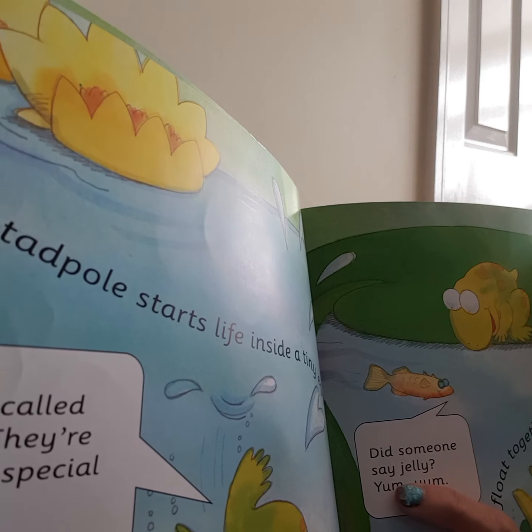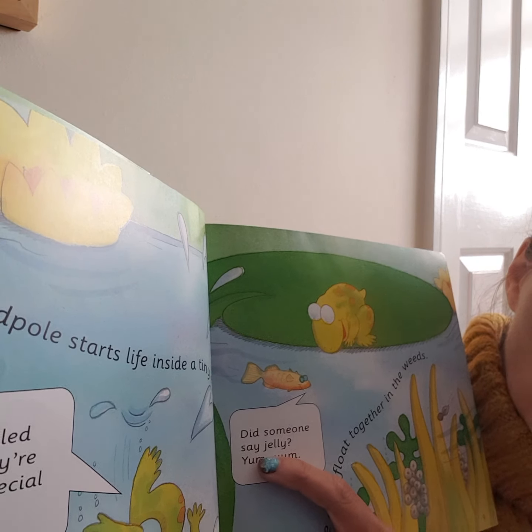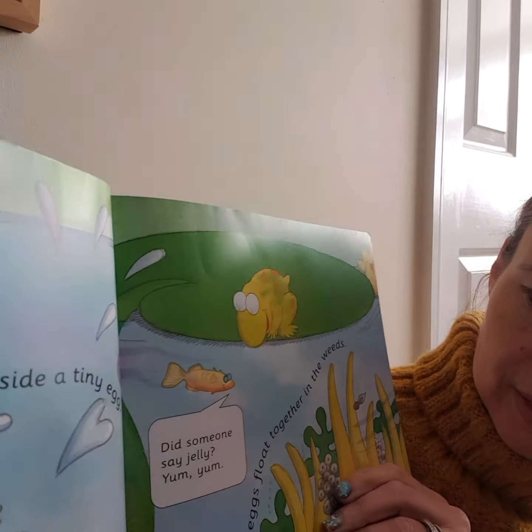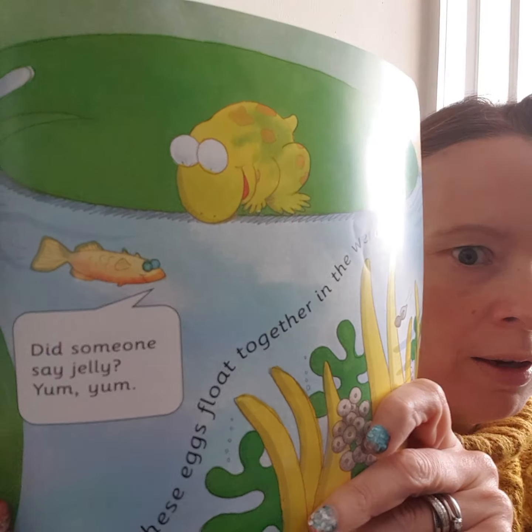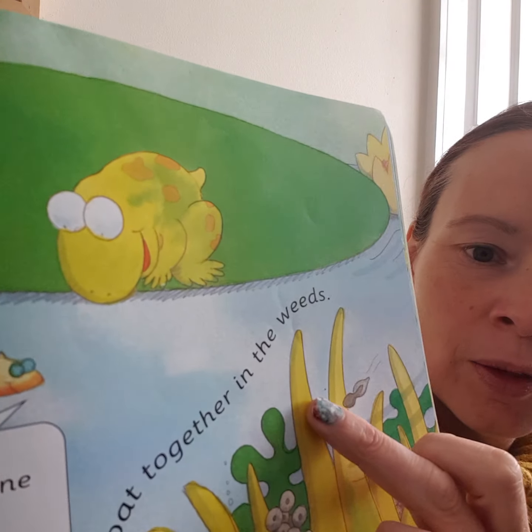A tadpole starts life inside a tiny egg. The eggs are called frog spawn. They're wrapped in a special kind of jelly. Did someone say jelly? Oh, I love jelly! Lots of these eggs float together in the weeds.